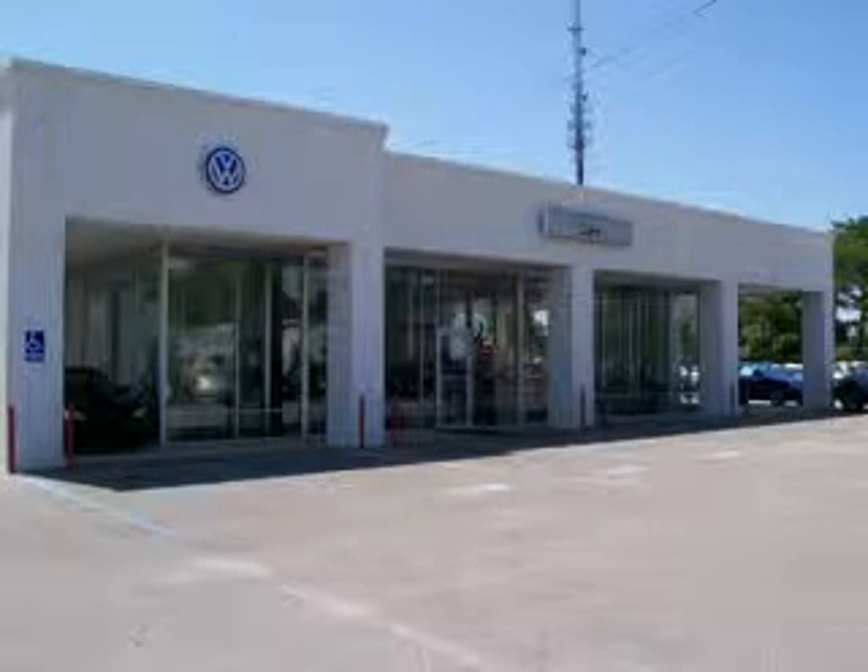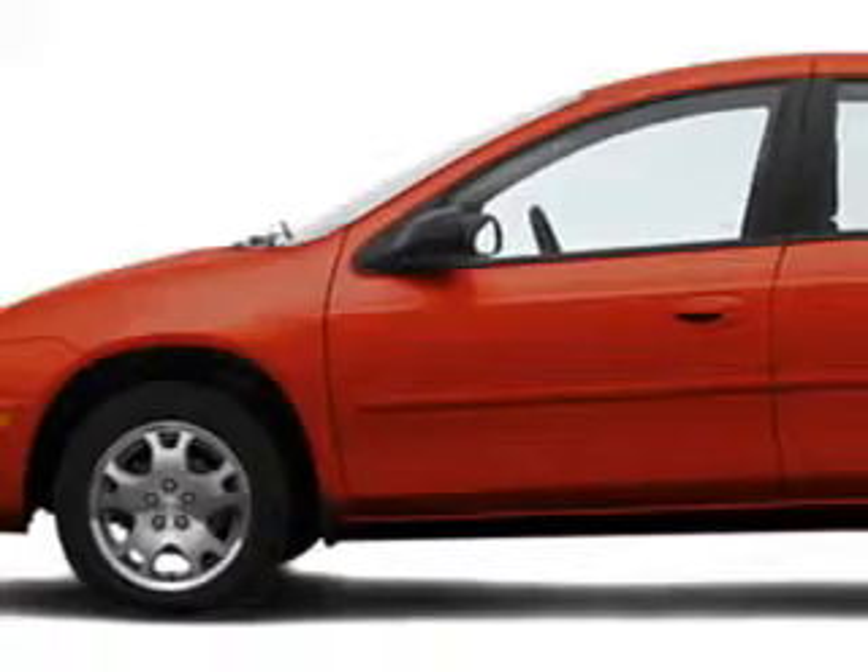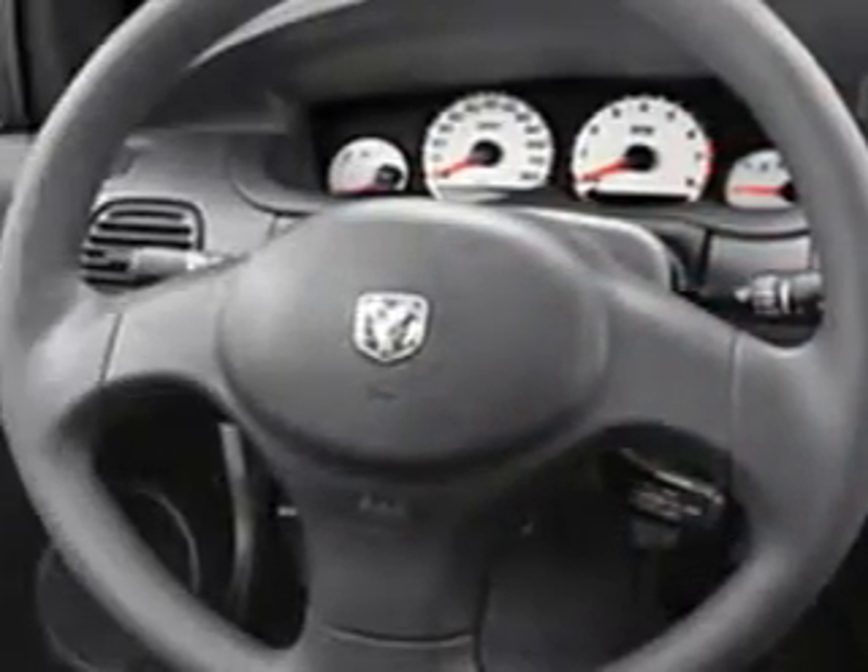Lee Automotive Group has over 400 new and pre-owned vehicles to choose from. Check out this red '05 Dodge Neon, equipped with a 4-cylinder engine and an automatic transmission.